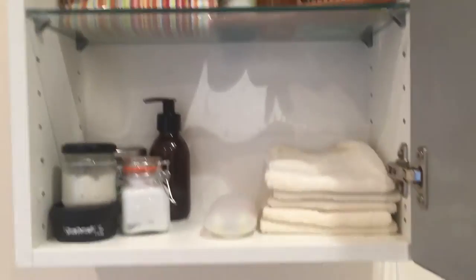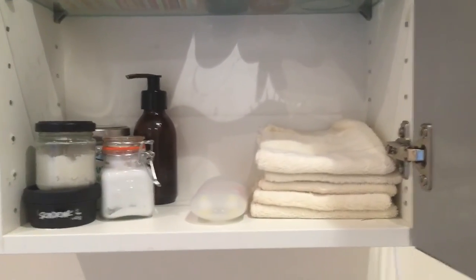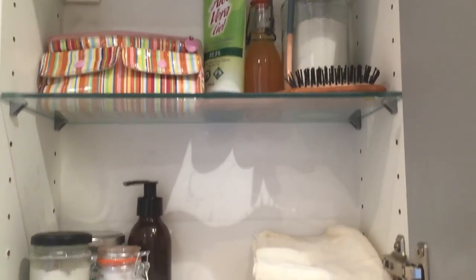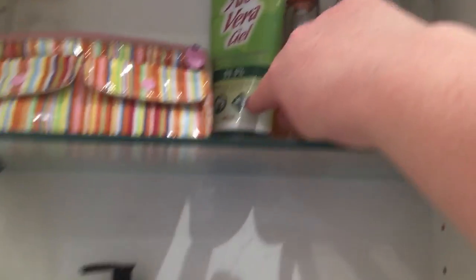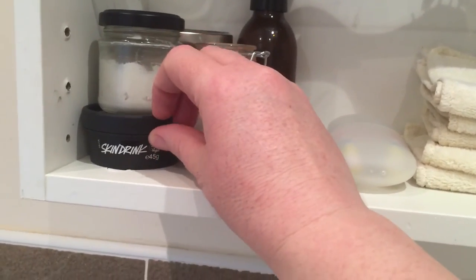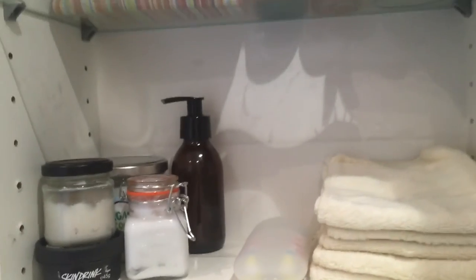So that's it for my bathroom cabinet — that's all I've got in there at the moment. I'm sure it'll change again over the next six months or so. There is a lot less plastic than there was before. I think the only plastic is the aloe vera gel, where I haven't found an alternative, and the little Lush pot — but those are recycled over and over again by Lush. Thank you for watching and I will see you again soon. Bye bye!